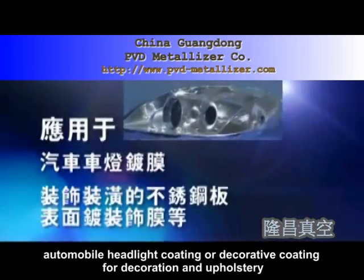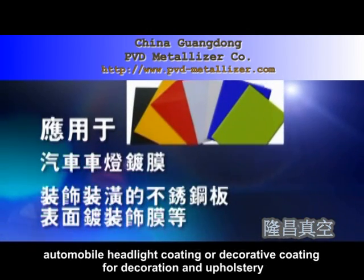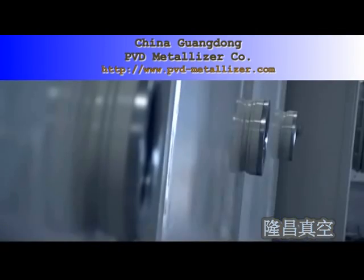4. EMI electromagnetic shielding coating for mobile, laptop, etc. 5. Automobile headlight coating or decorative coating for decoration and upholstery. Features and Characteristics: